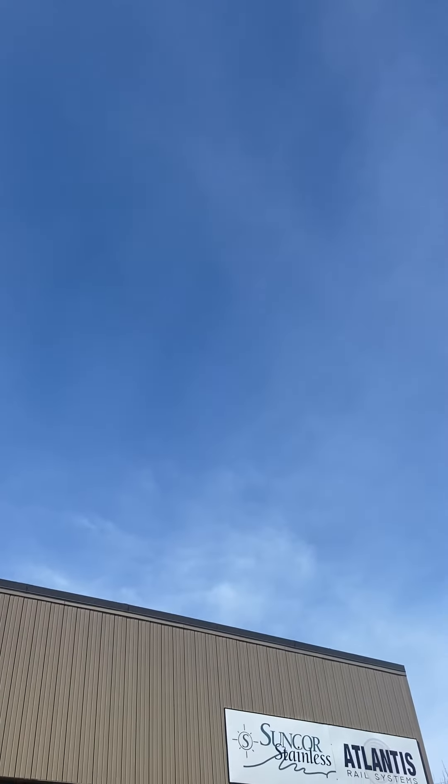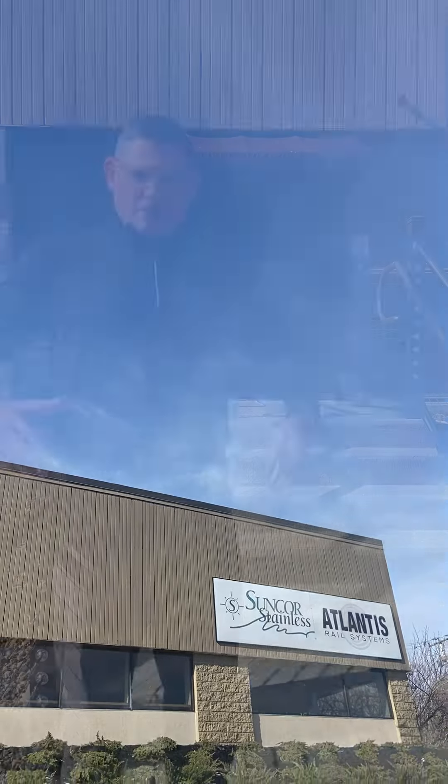Hi, I'm Pete Passari. We're here at Atlantis Rail Systems and Suncor Stainless Steel, right here in Plymouth, Massachusetts. Come on in.